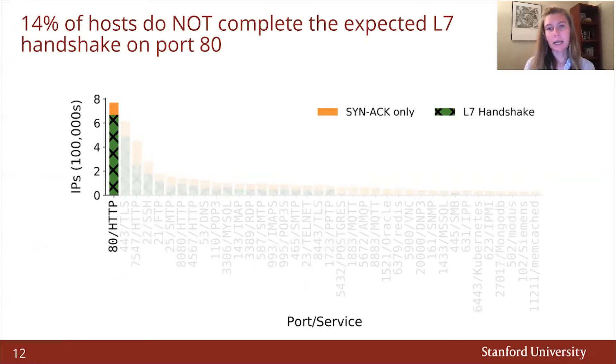To test whether the assumptions that past scanning methodology makes are correct, we scan 1% of the IPv4 address space across 37 IANA-assigned ports and compare the number of IPs that send a SYN-ACK to the number of IPs that complete the expected L7 handshake. When scanning port 80, we see that roughly 14% of hosts do not complete the expected HTTP handshake. Moreover, as ports become less popular, this discrepancy becomes amplified: 96% of hosts that send back a SYN-ACK on port 502 do not complete the assigned Modbus handshake.